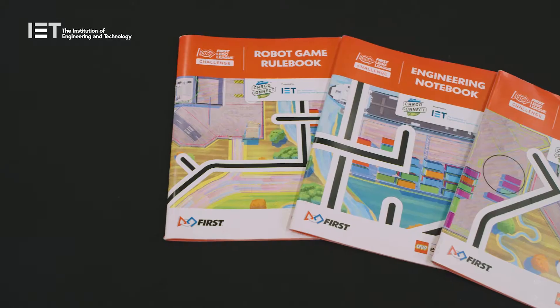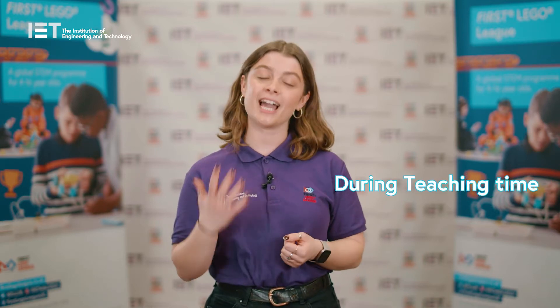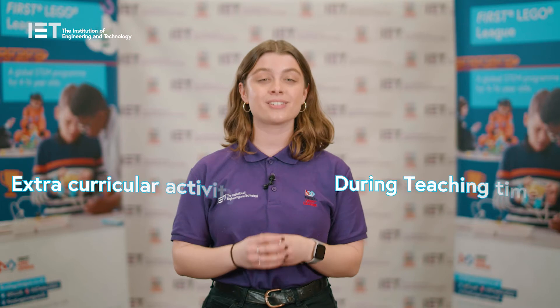What's great about FIRST LEGO League is all three divisions are fully planned out, with detailed lesson plans created for teachers and coaches, as well as the additional resources and support you may need along the way. FIRST LEGO League is also mapped to the curriculums across the UK and Ireland, and can be run in the classroom during teaching time or as an extracurricular activity with a single group of children and young people.